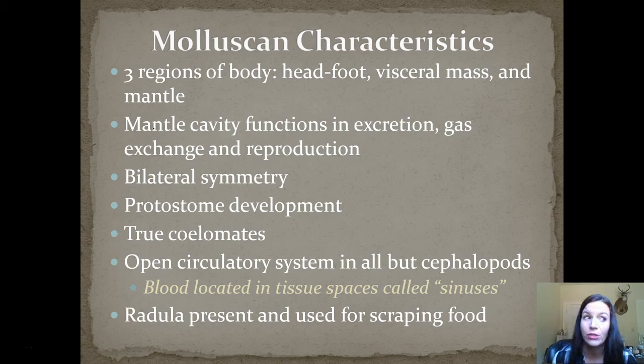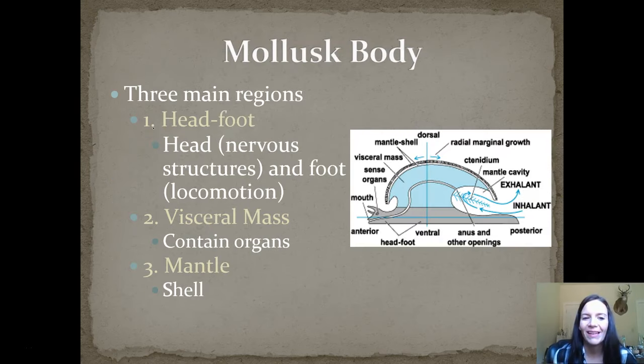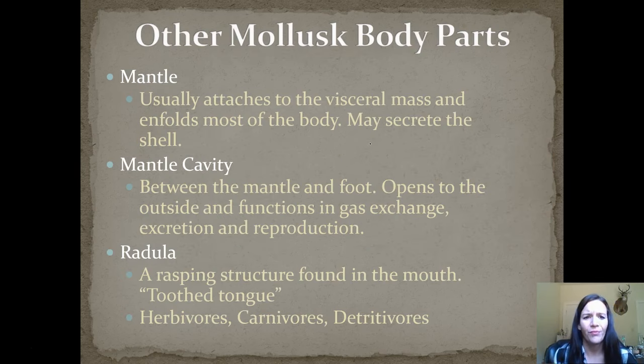They also have something called a radula, which is used for scraping food. Looking at the mollusc body and its three regions: the head foot — as the name suggests — is the head and foot combined, and it helps with nervous structures and locomotion. The visceral mass, as shown in the diagram, is the space inside that contains all the organs. The mantle is usually the shell, and it attaches to the visceral mass and encompasses most of the body. The mantle cavity is between the mantle and the foot, open to the outside, and is really important for gas exchange, excretion, and reproduction. The radula is known as a tooth tongue — it's a rasping structure found in the mouth that helps them get their food.